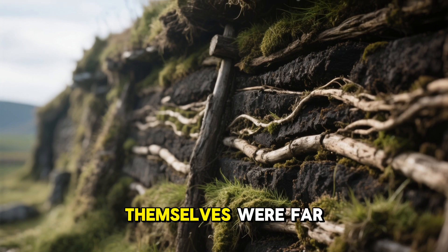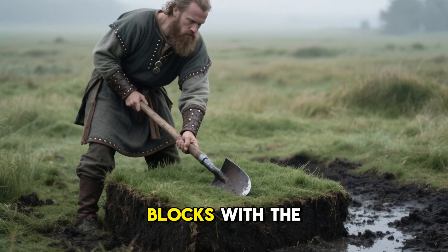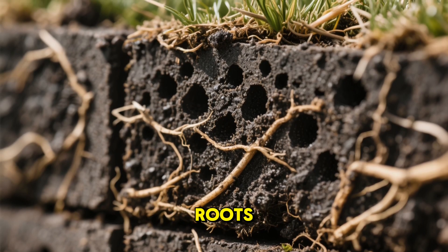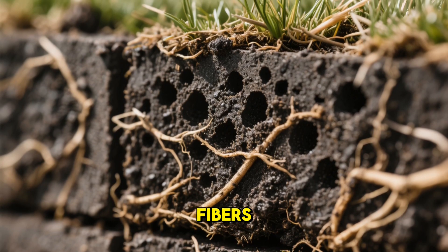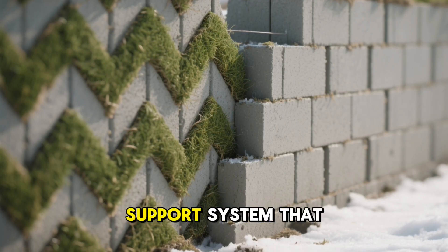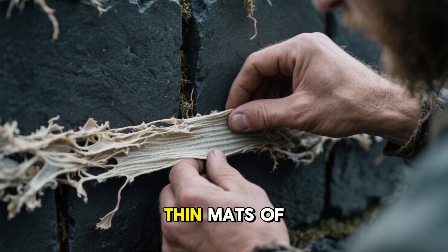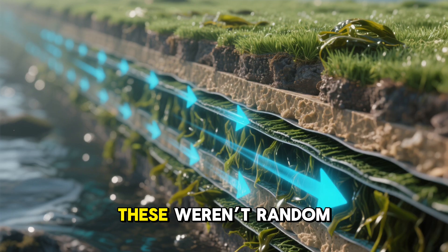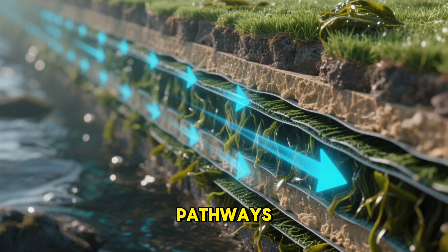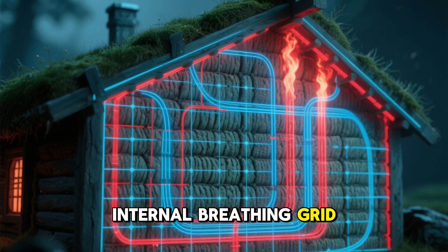The turf layers themselves were far more complex than they appeared. Vikings cut the turf in rectangular blocks with the grass still attached. These blocks were full of microscopic air pockets between roots, soil, and plant fibers. Layered in alternating directions, the turf acted as both insulation and a flexible support system that could shift with freezing ground. Every few layers, the builders inserted thin mats of dried seaweed or straw — not random fillers, but essential components that created horizontal airflow pathways. Together, the vertical convection channels and the horizontal mats formed an internal breathing grid throughout the walls.